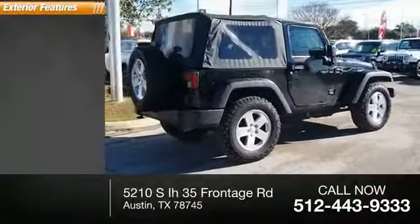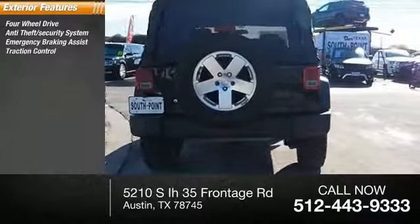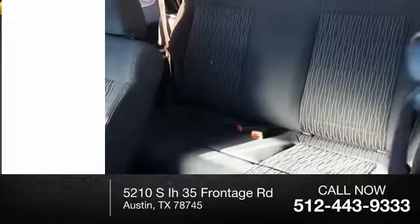Here are some of this vehicle's great options: four-wheel drive, anti-theft security system, emergency braking assist, traction control, stability control, roll stability control, engine immobilizer, fog lights, and braking assist.